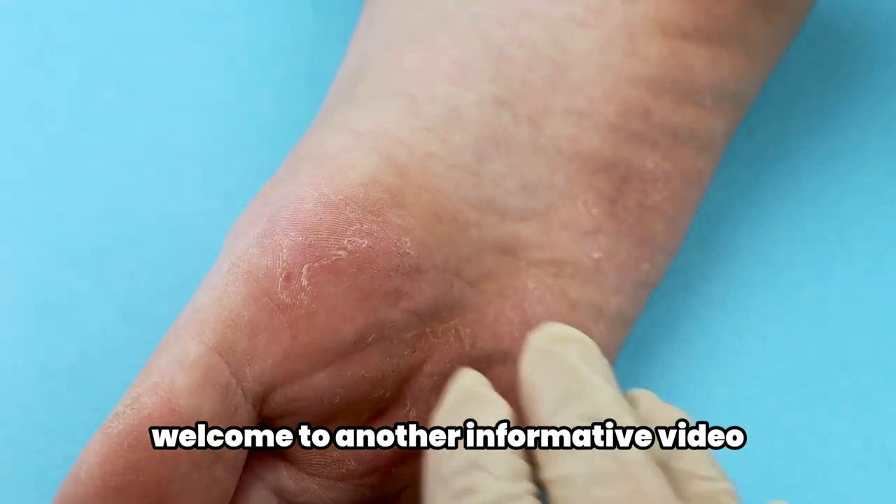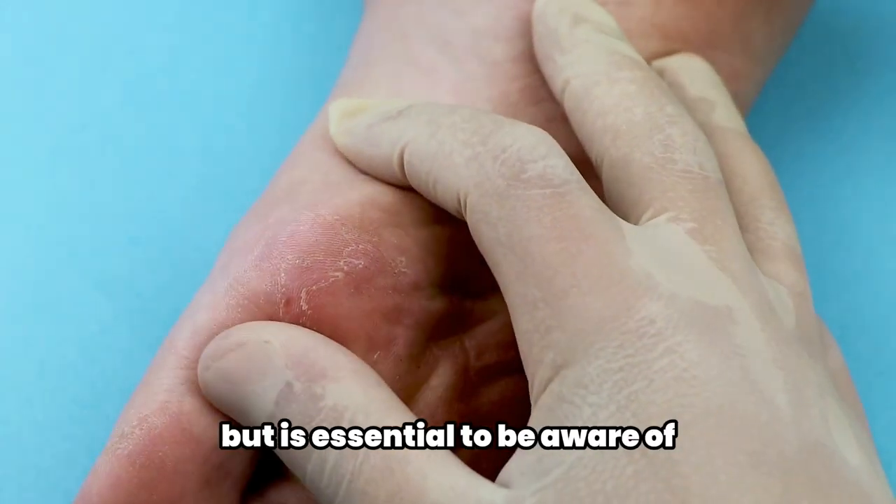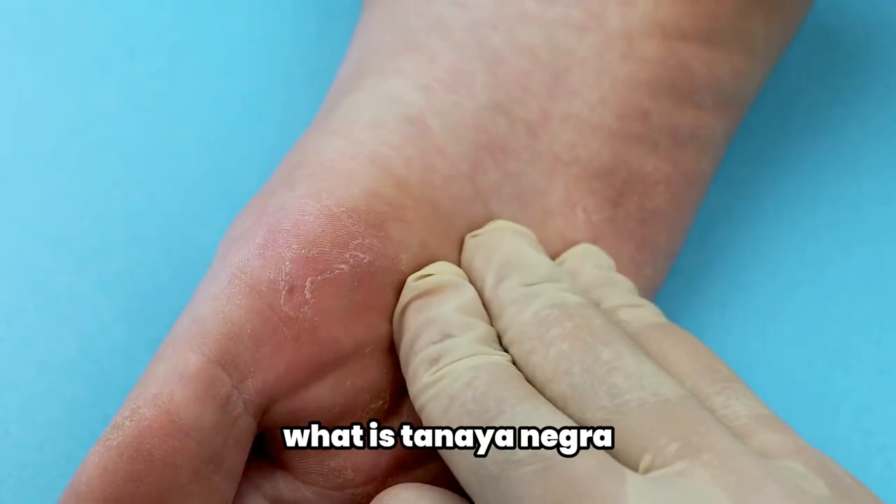Welcome to another informative video. Today we are discussing a topic that is not commonly known but is essential to be aware of. What is Tinea nigra?